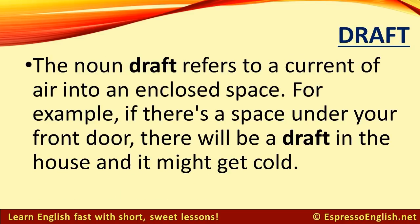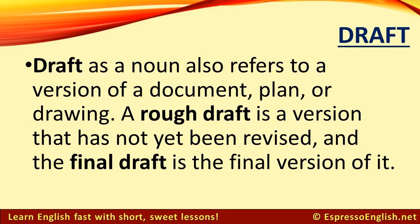Draft. The noun draft refers to a current of air into an enclosed space. For example, if there's a space under your front door, there will be a draft in the house and it might get cold. Draft as a noun also refers to a version of a document, plan, or drawing. A rough draft is a version that has not yet been revised, and the final draft is the final version of it.